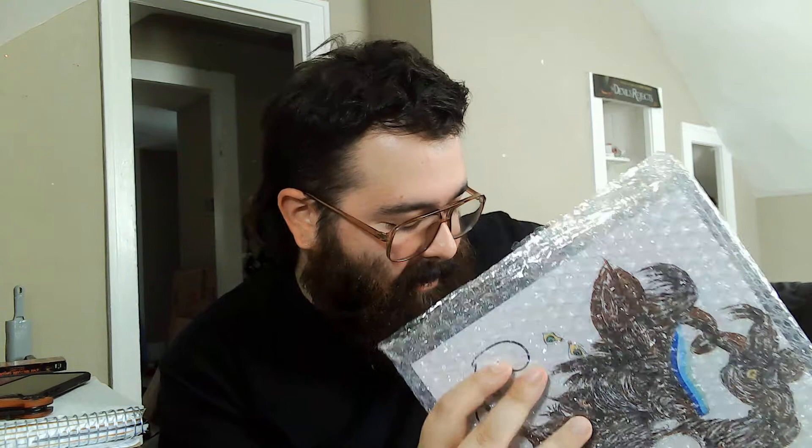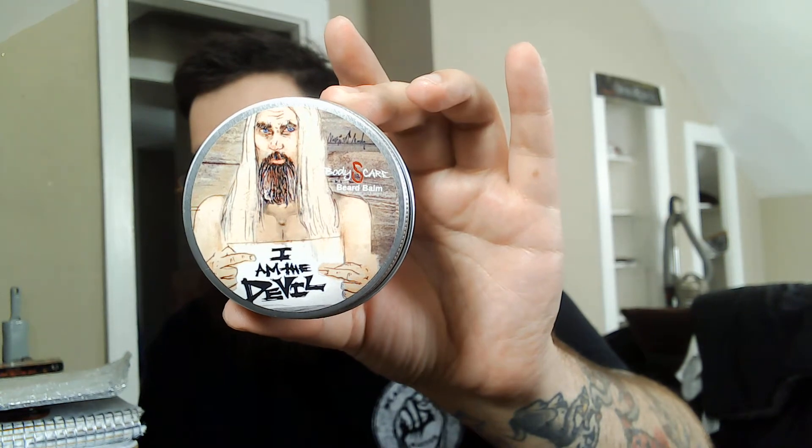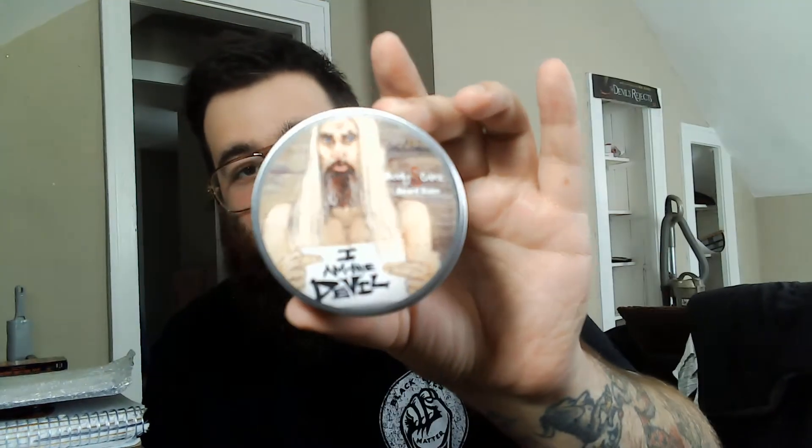If you are in the Zompire Horde, if you're friends with me on Facebook, or in the Mystery Box Bunker, or if you follow Body Scare on Facebook, you may have seen the video they released along with the announcement for this box that included a message from the individual they worked with. It was really cool — this guy is definitely a horror icon. Super excited for them and everything Body Scare has accomplished. These bundles are just amazing. So right here we have I Am The Devil Beard Balm with our good friend Bill Moseley.